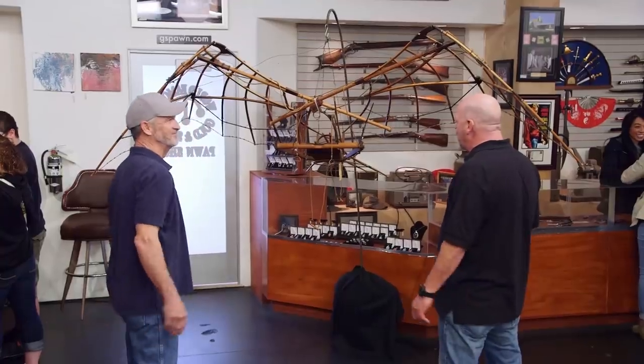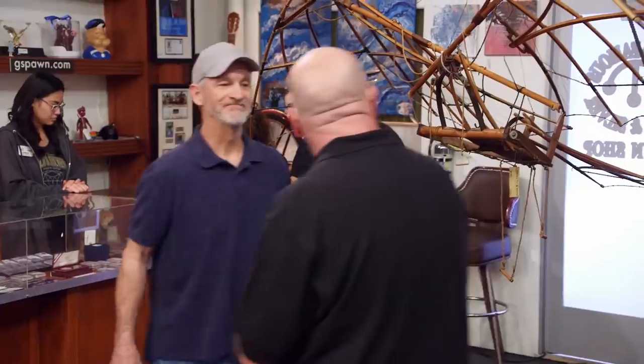I have an ornithopter! Just cruise over to the pawn counter over there, get your ID, we'll do some paperwork, and I'll get you paid. I guarantee you I'm the first person on my block with an ornithopter.